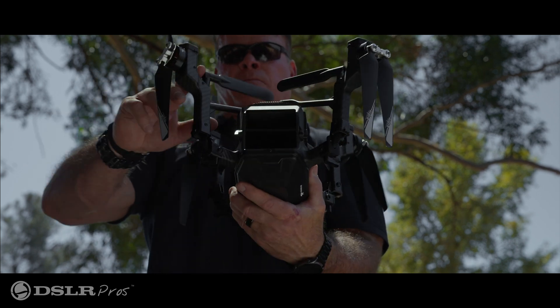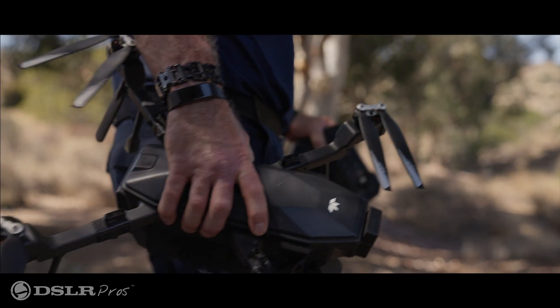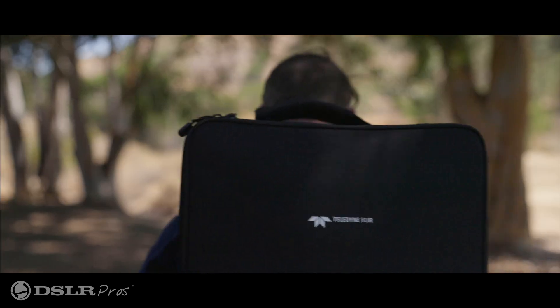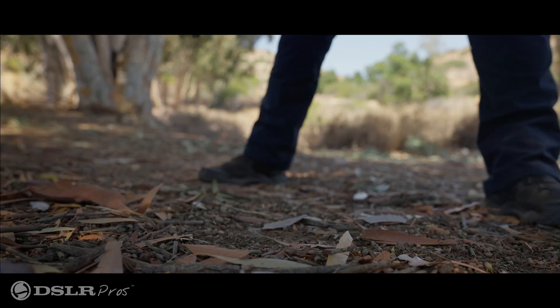The Cyrus is a foldable, medium-sized drone that's small enough to be taken anywhere without hassle. It fits neatly in the provided backpack with everything necessary for a full day of operation.